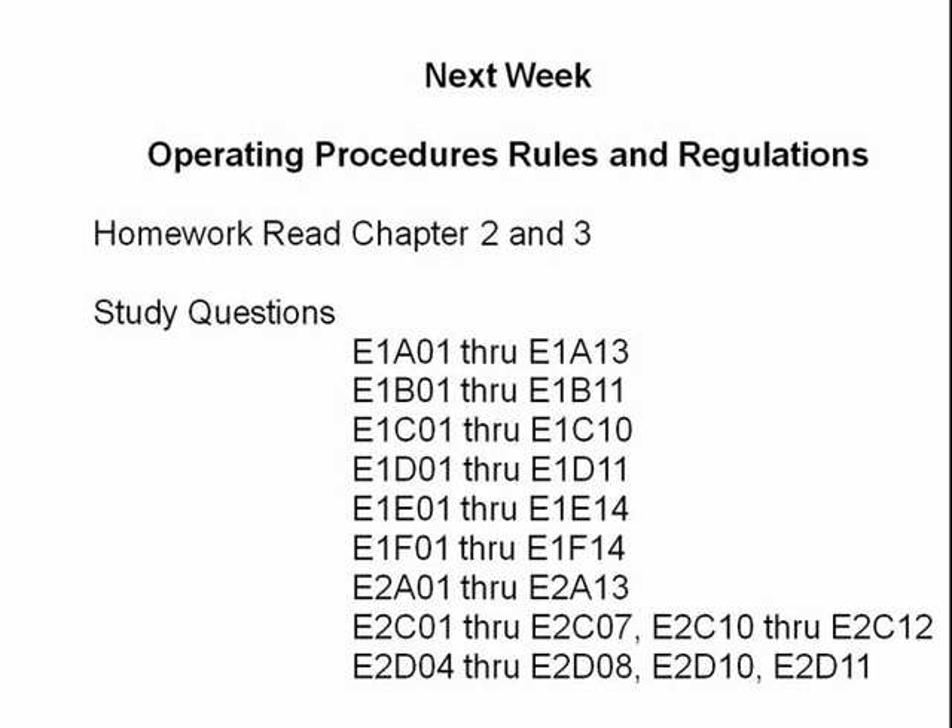Your homework assignment is to read chapters 2 and 3 and to answer the study questions listed.